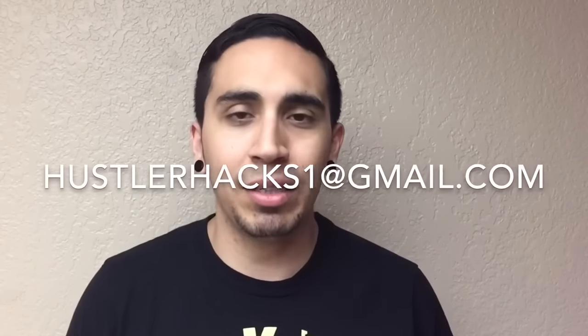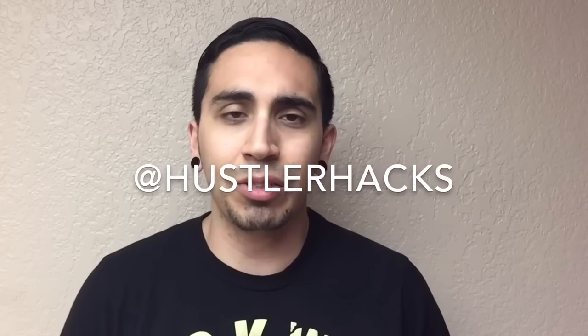Hope you guys like the thrift store finds — kind of random, not a lot of stuff, but that's just some of what I picked up this week. Hope you guys like this haul. If you want to ask me any questions, you can email me at hustlerhacks1@gmail.com, follow me on Twitter and Instagram at Hustler Hacks, or subscribe here on YouTube at Hustler Hacks. My name is Glenn — keep on thrifting, go out and get it.